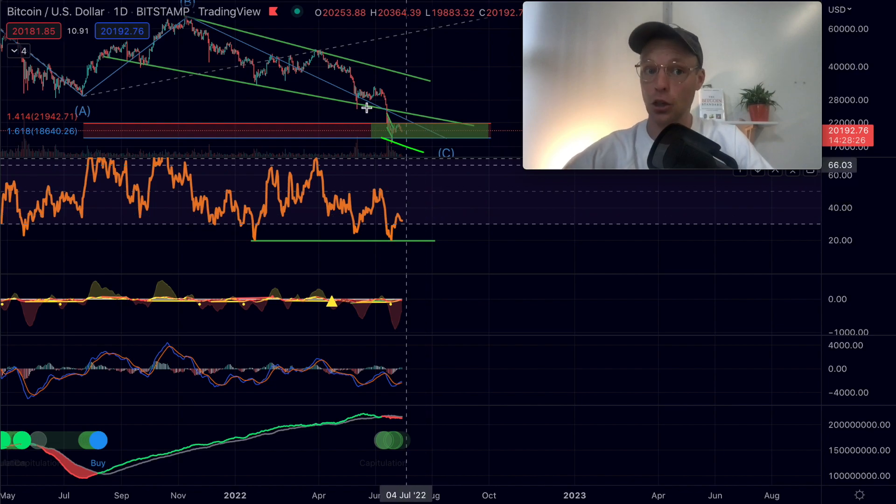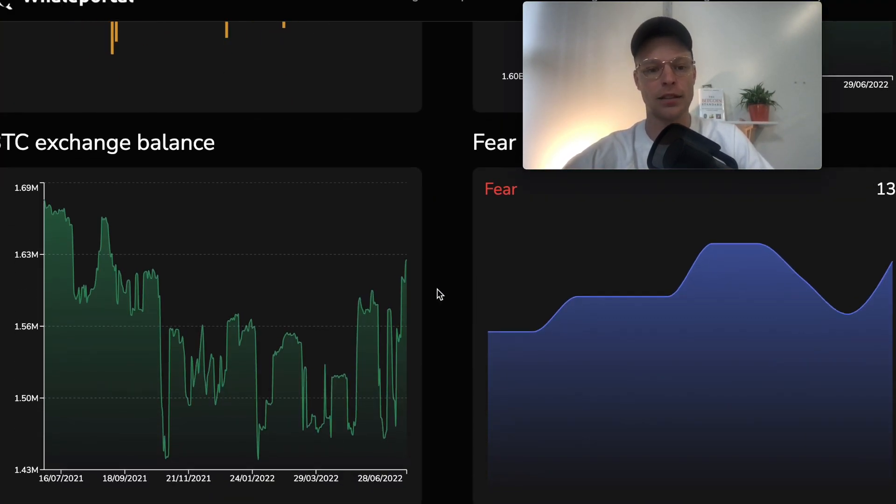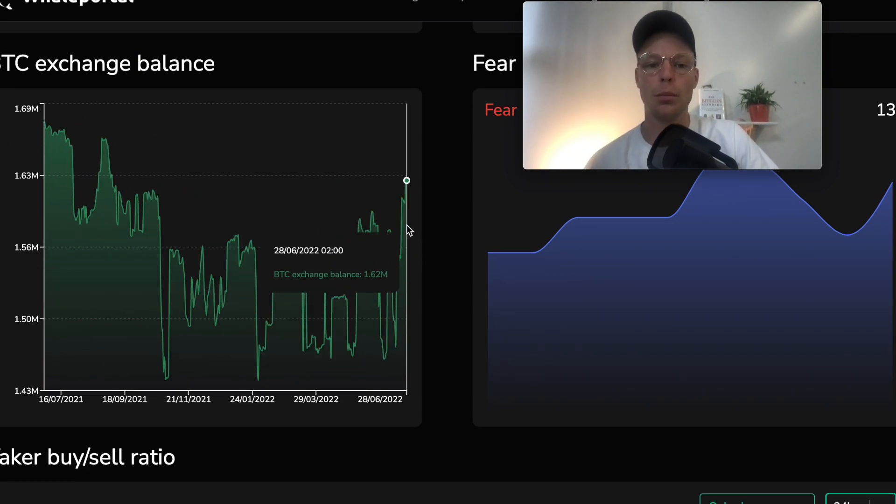Looking at Willy Woo's on-chain data, the Bitcoin balance on exchanges is increasing. Normally that is a warning signal showing us that more and more Bitcoin is being sent to exchanges, most likely with the intention to sell. That is something to take into mind.